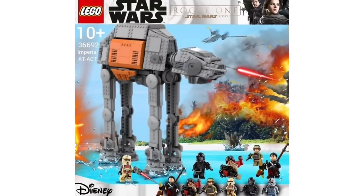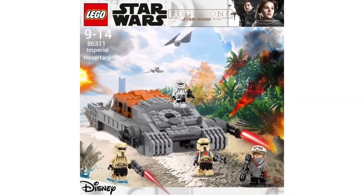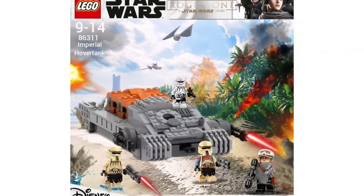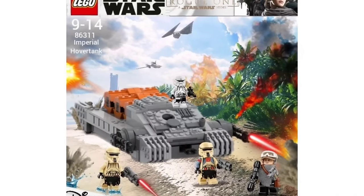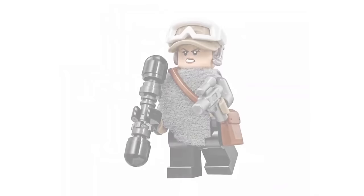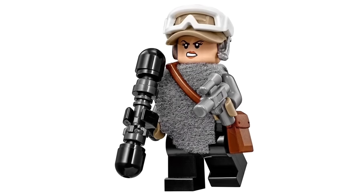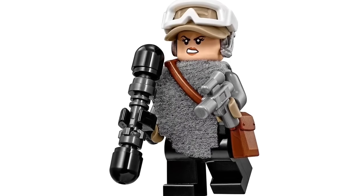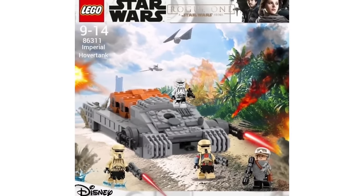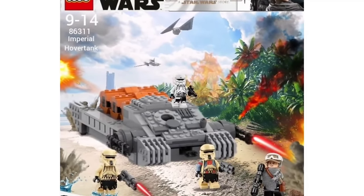Another Rogue One set from Brick Set Ideas is the Imperial Hover Tank — an upgrade to the existing set with an upgraded model featuring three cargo boxes in the back, two Shoretrooper variants, an Imperial Hover Tank pilot, and Jyn Erso with her awesome poncho, melee weapon, and silver blaster. That's one of the best LEGO minifigures for Rogue One in my opinion. Getting new Rogue One sets would be awesome even if they're remakes — it's been almost a decade, which is insane.